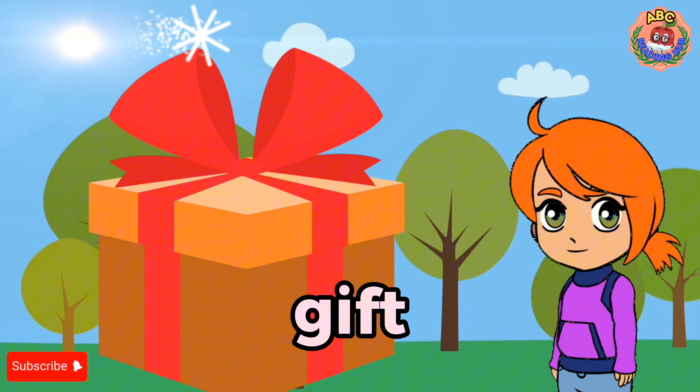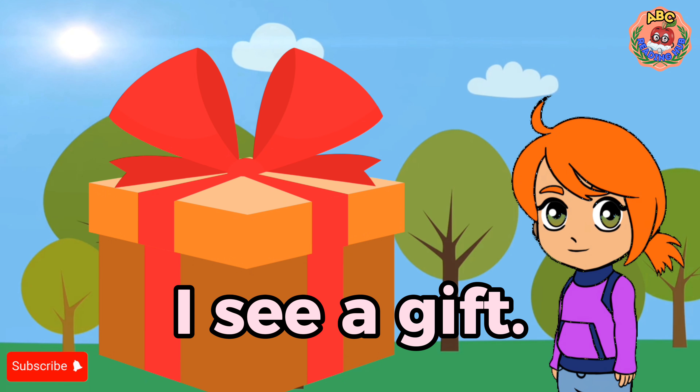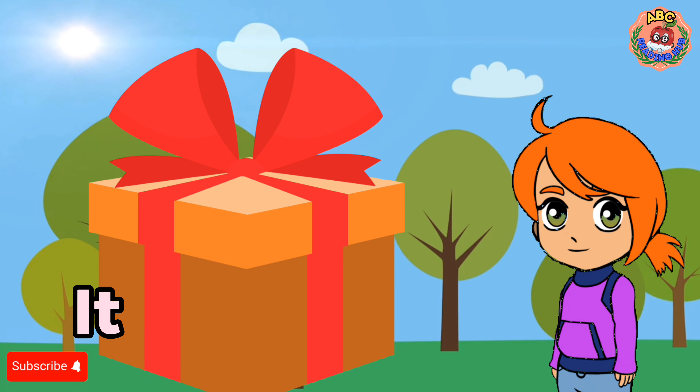Gift. I see a gift. It is my birthday. I love my gift.